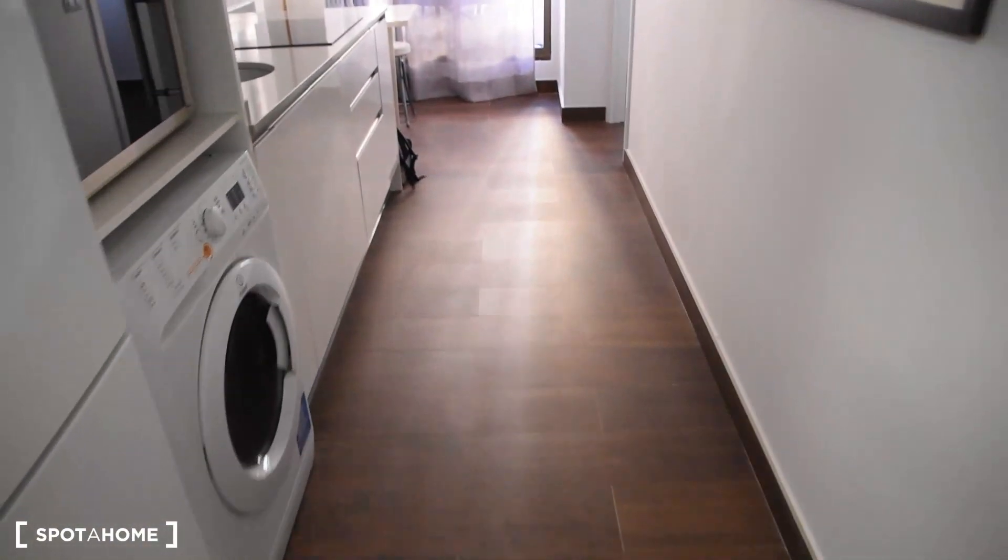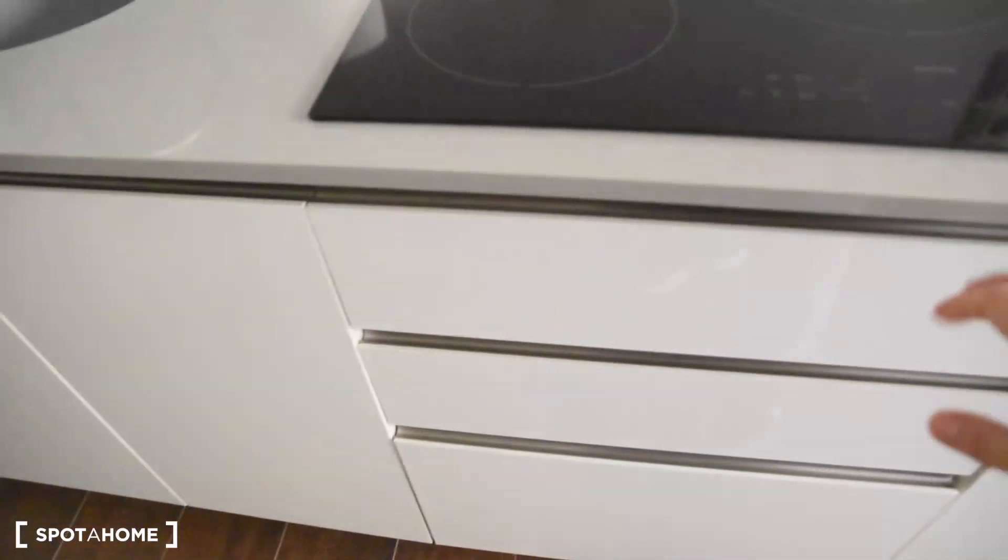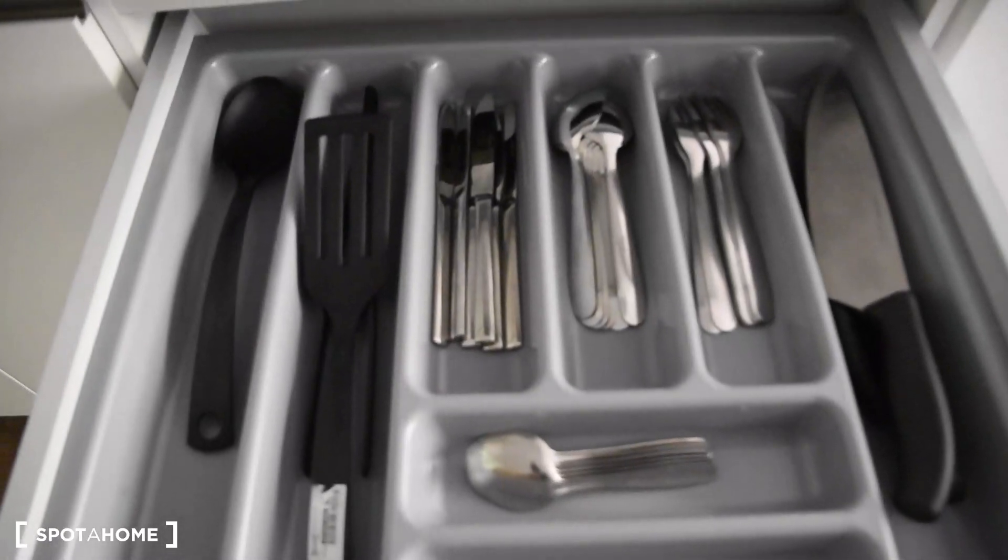Continuing, we've got the fridge with the freezer, washing machine, microwave, sink, and induction stove right here. The kitchen is fully equipped.